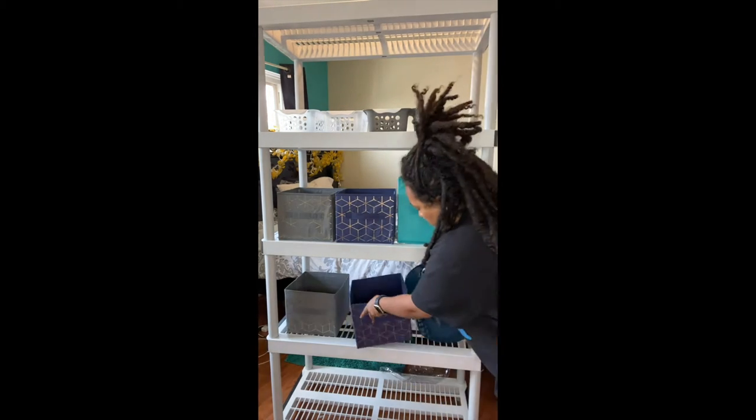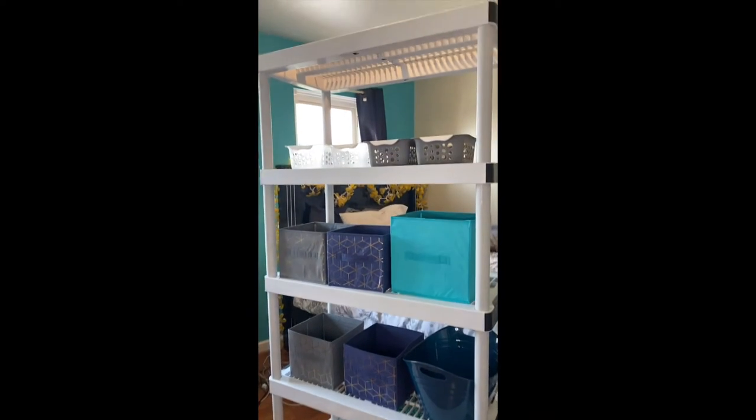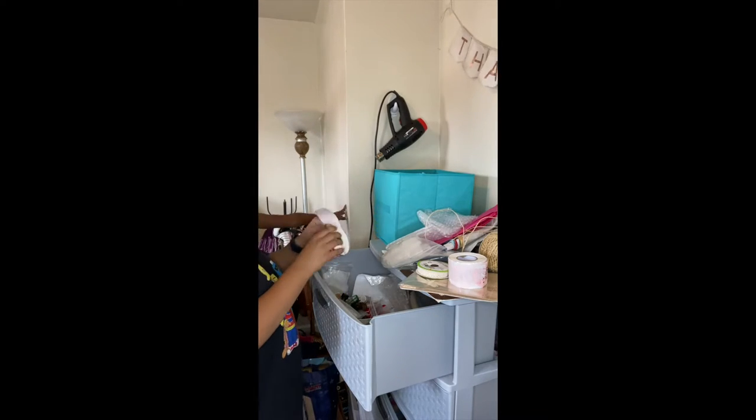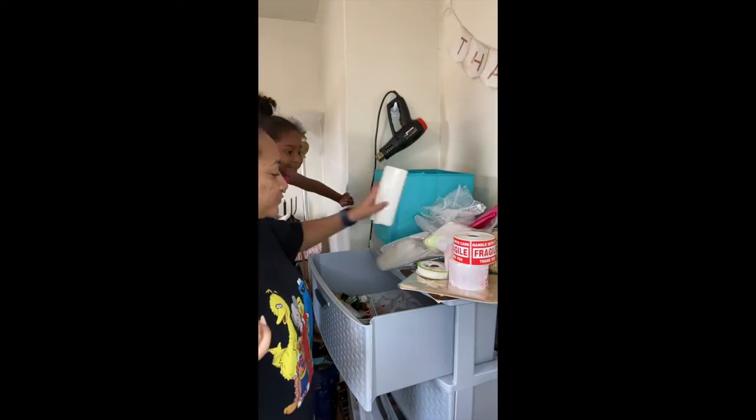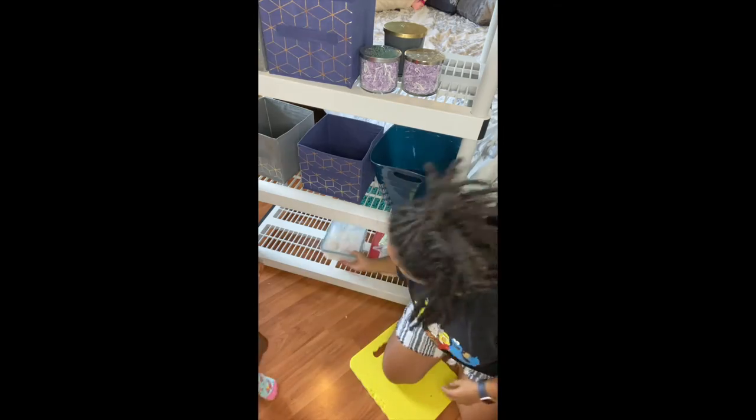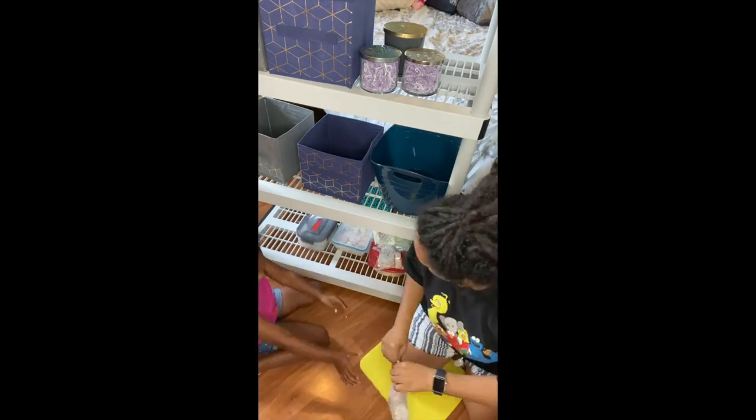For whatever reason, the setup of the shelf changed a lot throughout this time and I imagine it may continue to change as things go on, just because I'm figuring out what works best for me. So now I am actually beginning the process of emptying out my previous storage solutions and figuring out where everything is going to go on the new shelf.